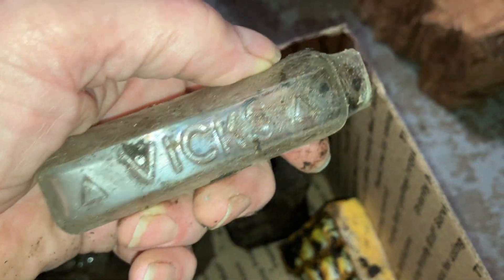A spoon. A porcelain box. Some kind of navel in it — I'll have to look that up. This is a Vicks bottle, but the top's broken.